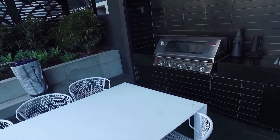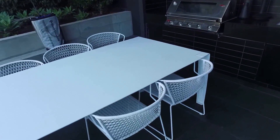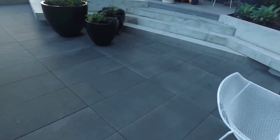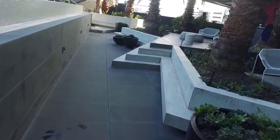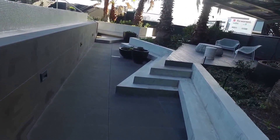Around here on our right hand side we have a barbecue area with outdoor seating. Plenty of seating arrangements around for everyone to sit and enjoy the views and the sunlight.